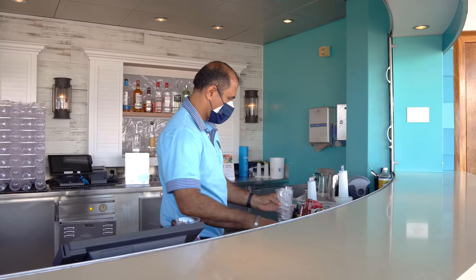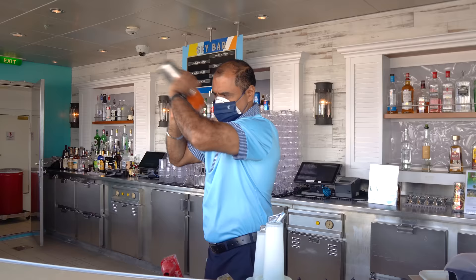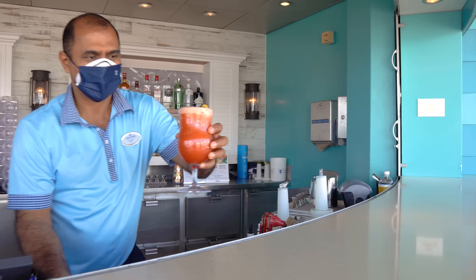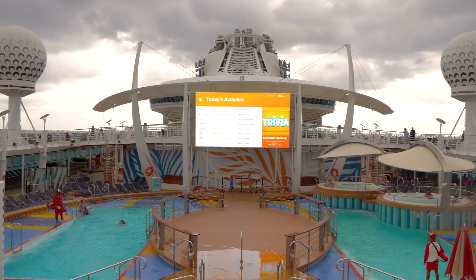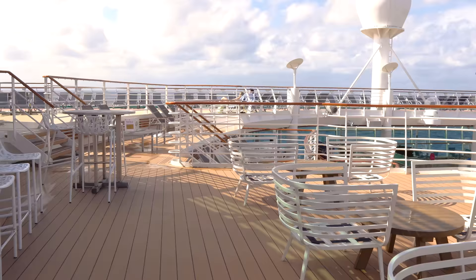A lot of people head to the Sky Bar on the first day to get their embarkation drink. I love the Adirondack chairs that overlook the pool deck. The appeal of deck 12 is more of an ocean breeze and it's a little more comfortable, especially during warm months — though there is less shade on deck 12. So it depends on what you're looking for and what the weather conditions are.